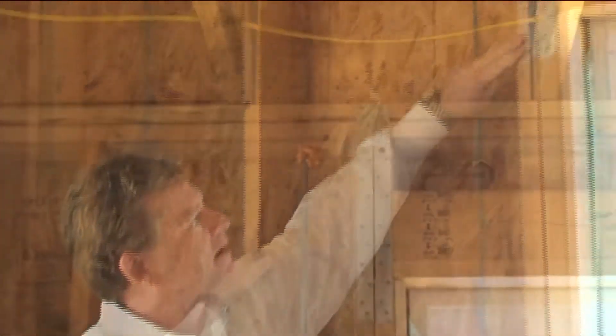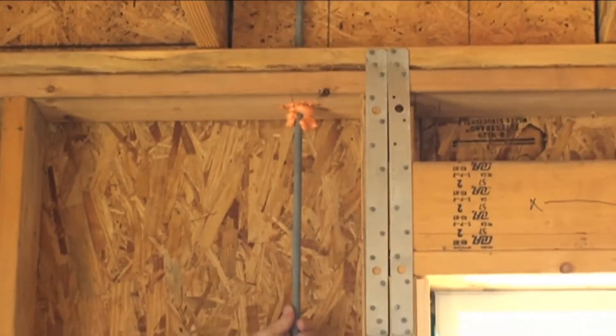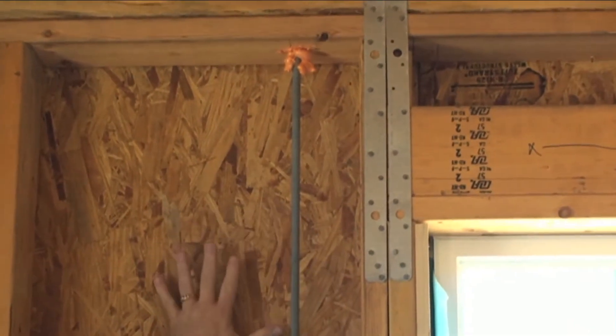In this particular house, what they've done to achieve a load path is they've used these big threaded rods, but they've also had to go back in and put steel straps in. This is one method of achieving a load path.